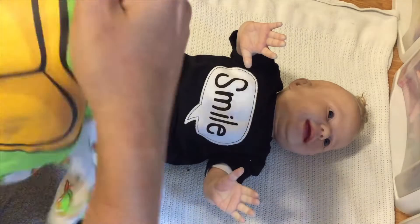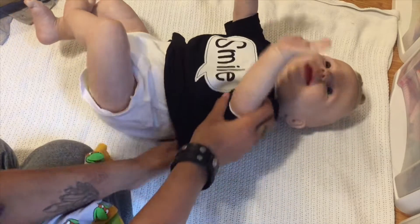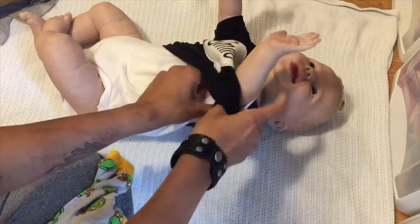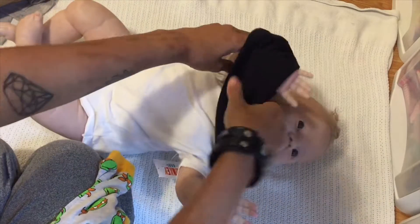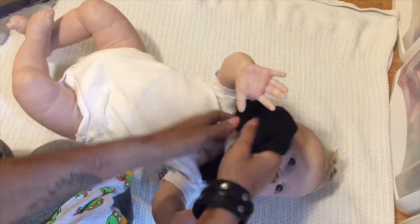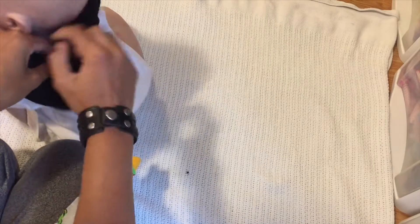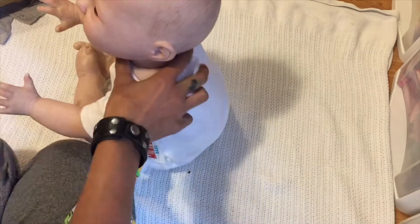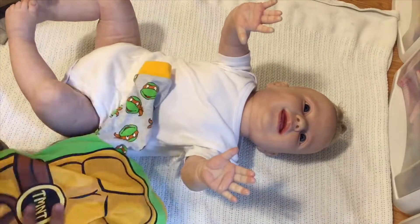There are three types of cerebral palsy: quadriplegia, diplegia, and hemiplegia. They all affect different parts of the body. Quadriplegia affects all four limbs including your back and neck. Diplegia affects two limbs — so both arms or both legs. And hemiplegia affects one half of your body, either the left side or the right side.